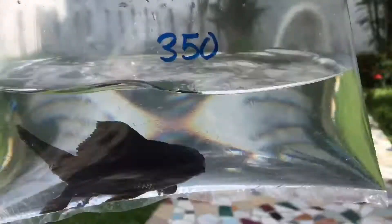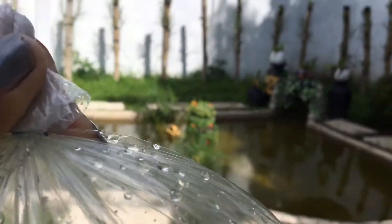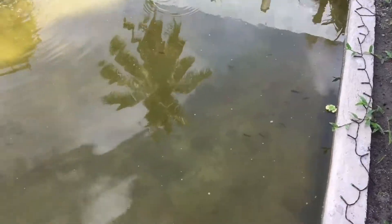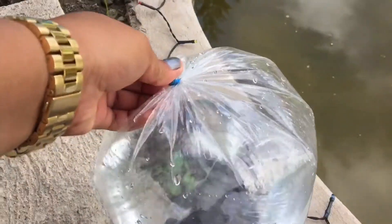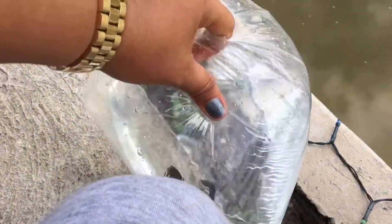Now I will release this fish in my fish pond. I hope this fish will enjoy it here. It looks like a shark! I just hope that this fish will not eat my tiny fish.